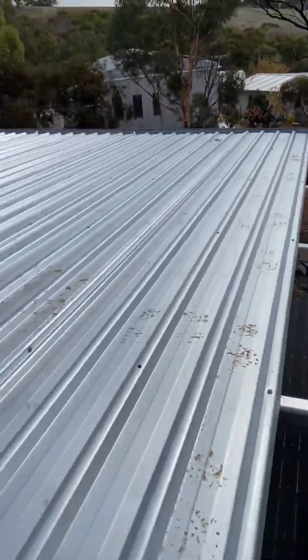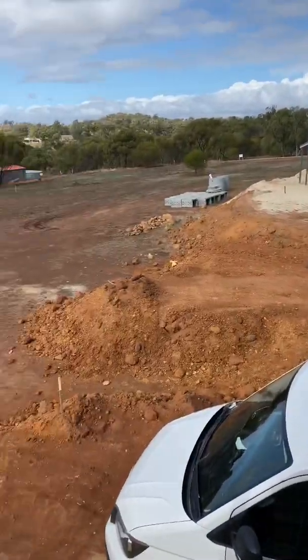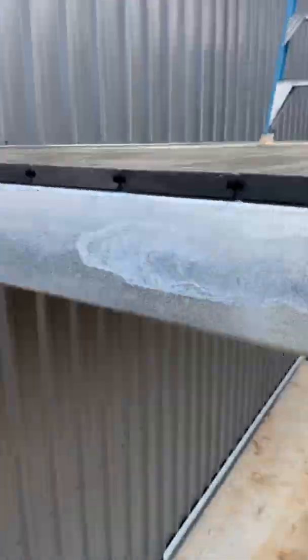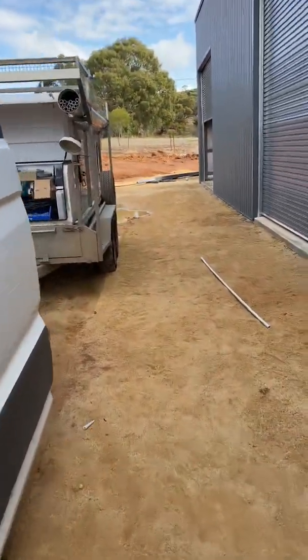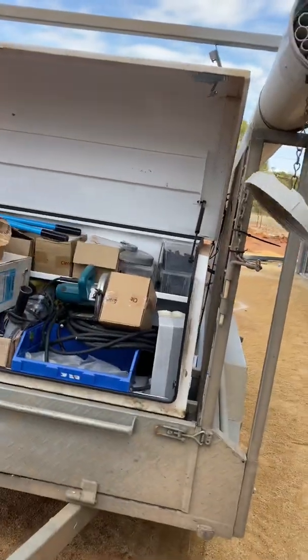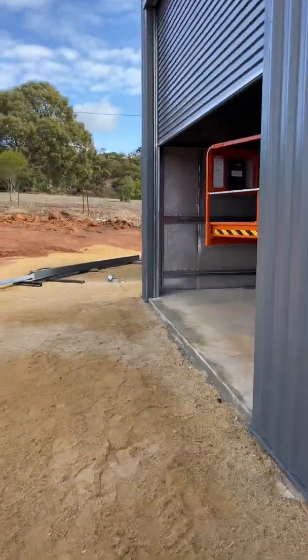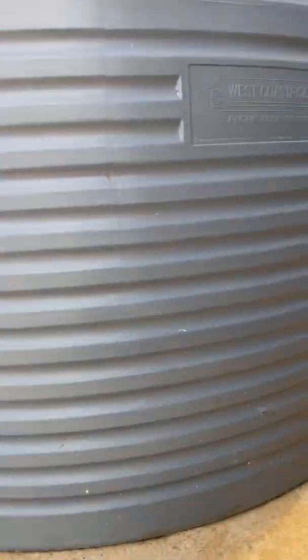The off-grid system is in the shed down there, and they'll also have a Kubota generator — a 6 kVA. That will be there to support the off-grid system: if there's low light and they need more power, the generator will automatically start up and support the system. It's also there just in case the off-grid system fails and they need to switch over to the generator until I can get here or tech support can sort out the issue. The way I do mine is with a changeover switch, so if the system fails they can just switch over to the generator and run off it until the off-grid system can be sorted out.